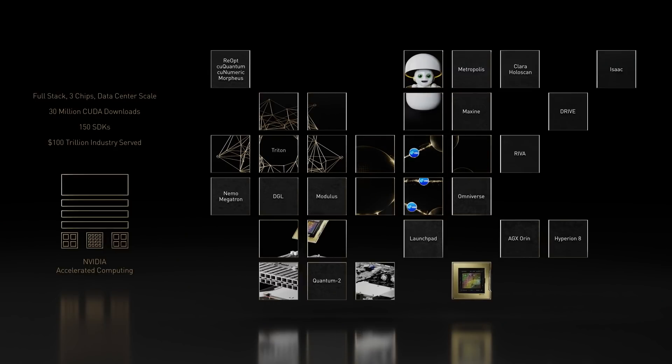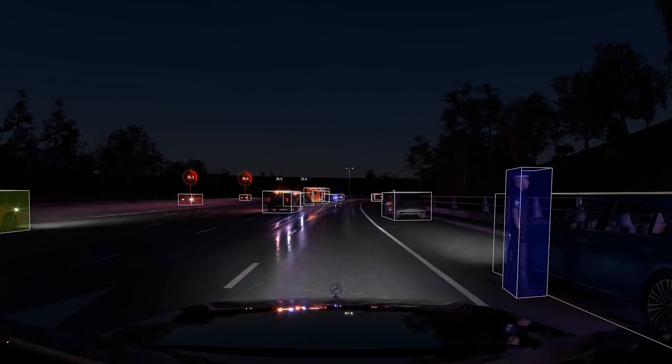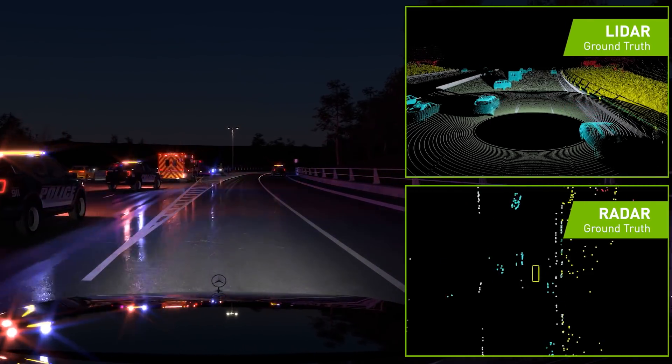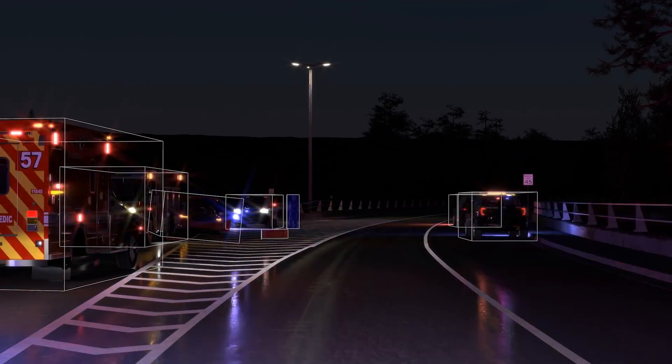And Omniverse, our virtual world simulation engine, was a common thread throughout our entire keynote. DriveSim Replicator is a synthetic data generator for autonomous vehicles and is built on Omniverse.